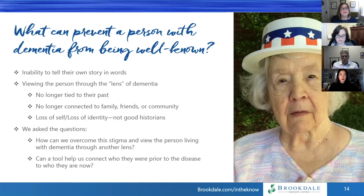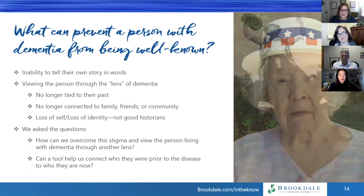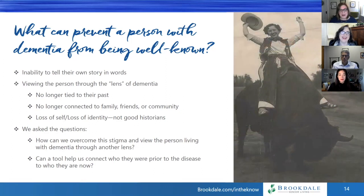We asked ourselves: how can we overcome this stigma and view the person living with dementia through another lens? Can a tool help us connect who they were prior to the disease to who they are now? For example, a woman came to live in one of our Crossings programs — she was cantankerous, quiet, didn't want to talk about herself. We didn't have a good sense of who she was. Then her daughter-in-law brought in some photos, and we learned she'd had quite a colorful past: she was a buffalo rider in the Wild Bill Buffalo Show, and traveled the country as a young woman riding buffaloes for a living.